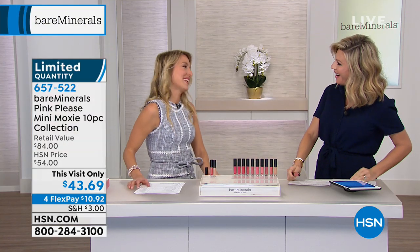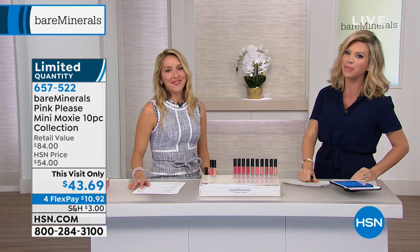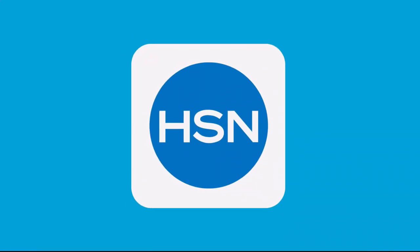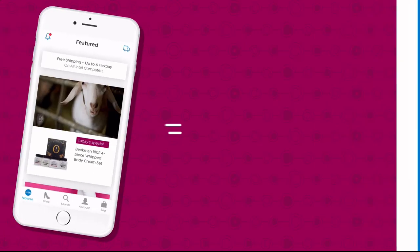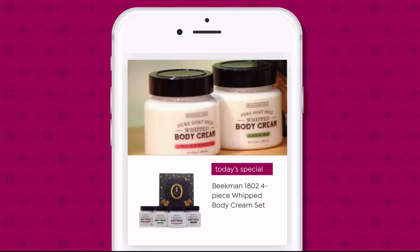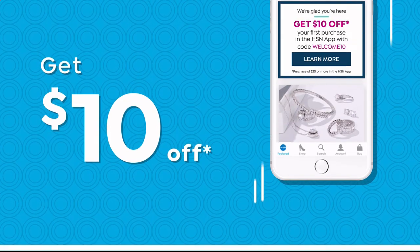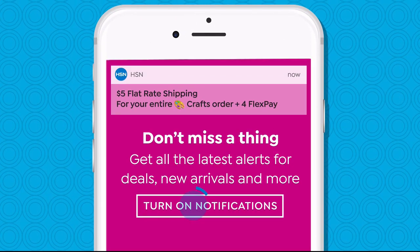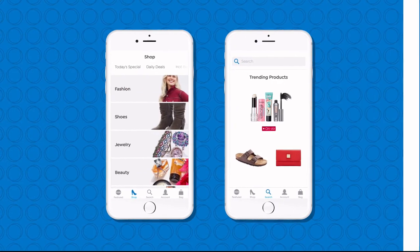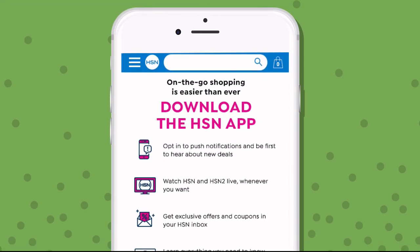Lisa, I had so much fun — thank you so much. Lisa's gonna be back tomorrow morning. Next up, let's remove all that unwanted hair. Coming up with Kathy. Don't miss a thing with our HSN app, available on Apple and Android devices — shop faster than ever with product videos, watch HSN live anytime, anyplace, and get $10 off your first in-app purchase with code Welcome10.